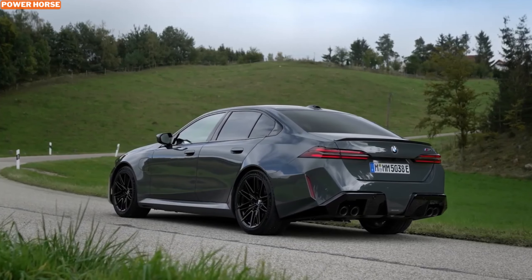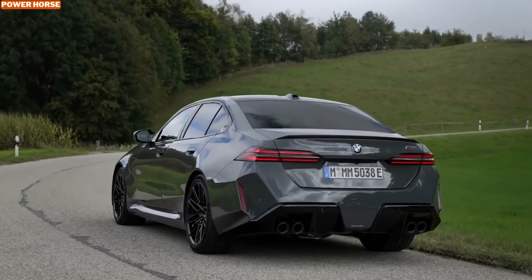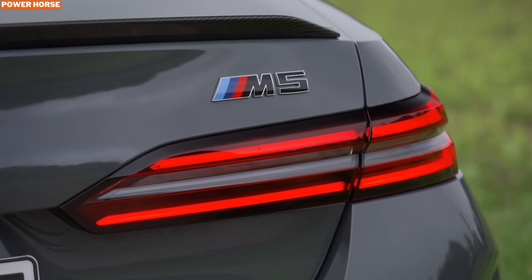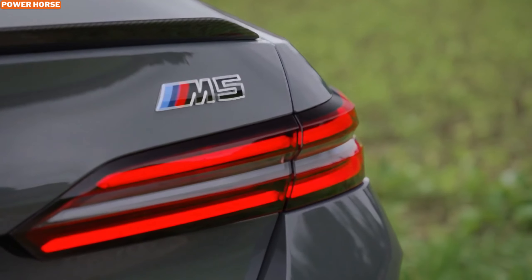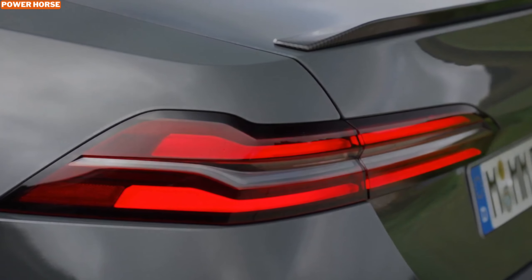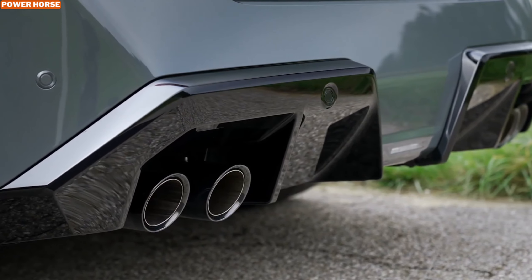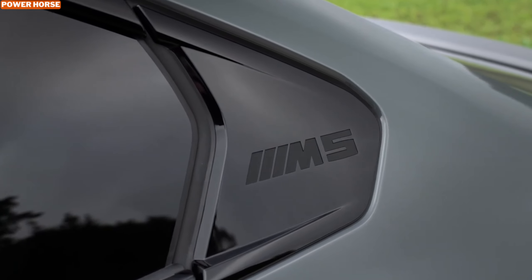Powering the electric motor is a 14.8 kilowatt-hour lithium-ion battery that enables emissions-free driving for short city trips. In the default hybrid mode, the M5's V8 optimizes the use of both the gasoline engine and electric motor based on the chosen driving mode — whether comfort, sport, or sport plus. For those navigating congested urban environments, the EC control mode allows you to conserve battery power for later use, a handy feature given today's increasing congestion charges for internal combustion vehicles.